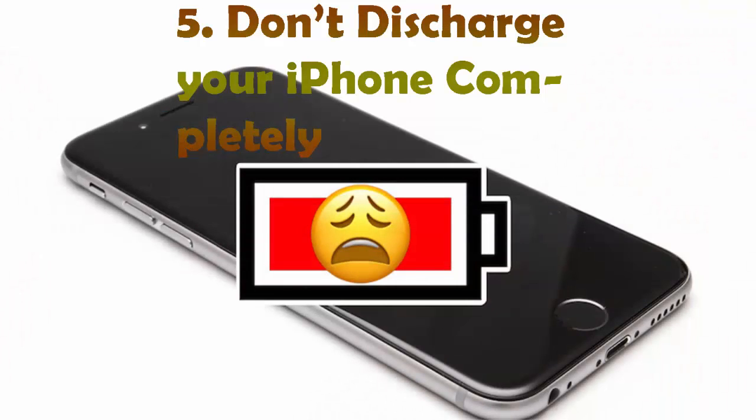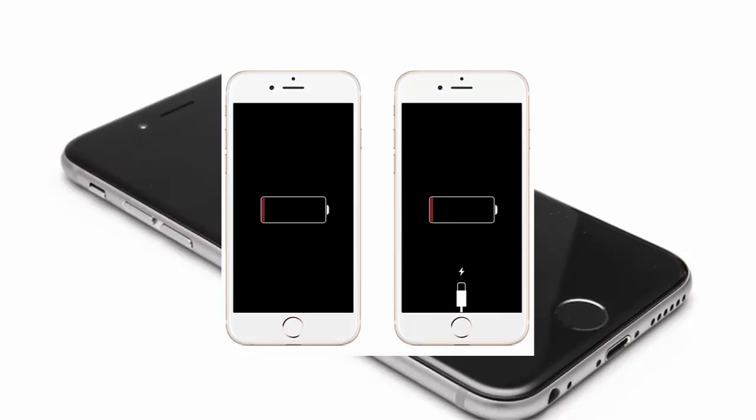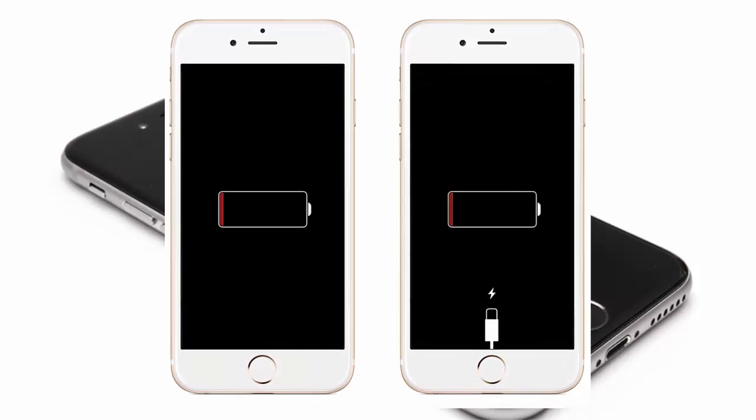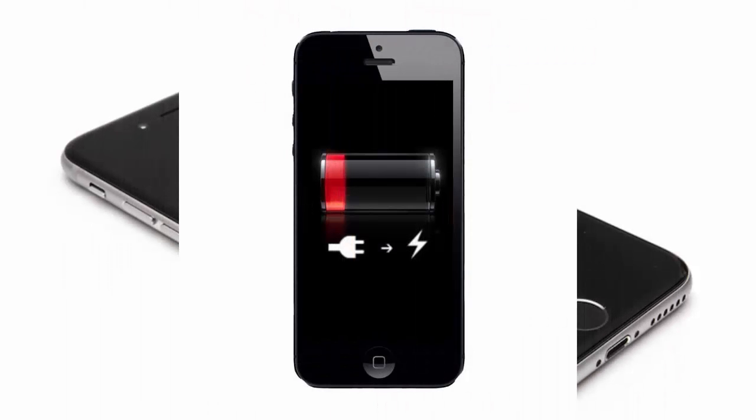Number 5: Don't discharge your iPhone completely. When the battery comes to 15 to 20 percent, plug in your device for charging. When you completely drain the device and then charge it, it doesn't charge fast or last long.